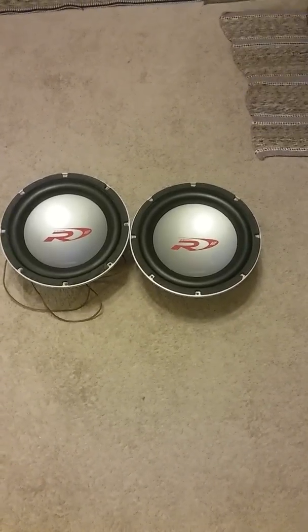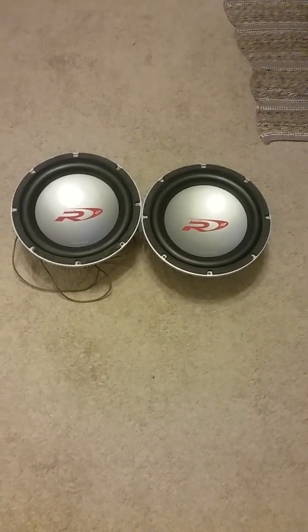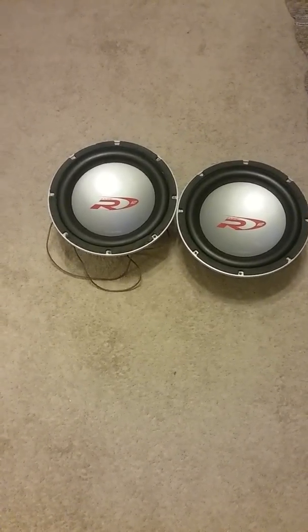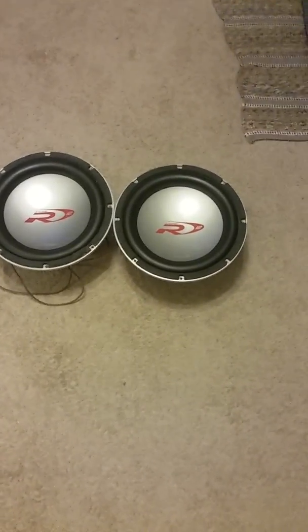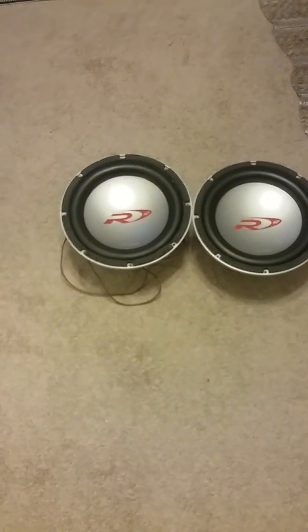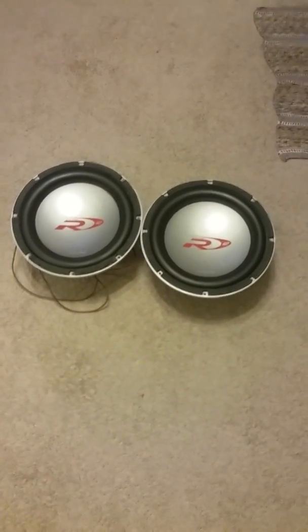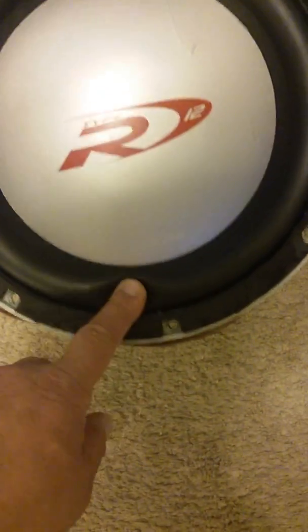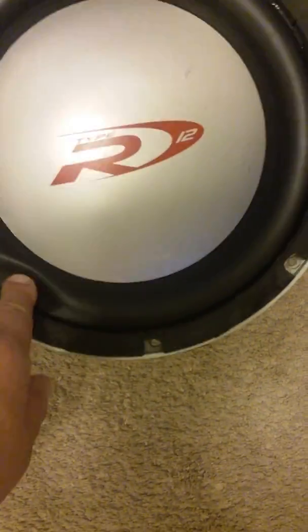I just didn't care for the new Santa Fe surrounds — the ribbed surrounds they put on the newer ones, I just didn't like that. I like these first gens with the regular rubber surrounds. These are some pretty thick rubber and they're real nice.